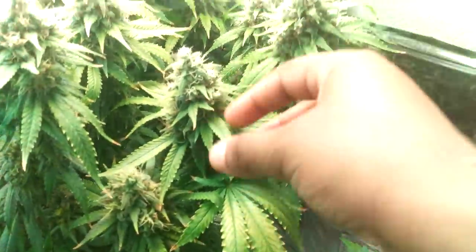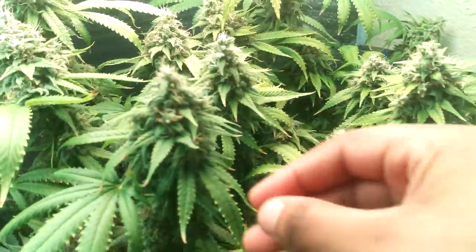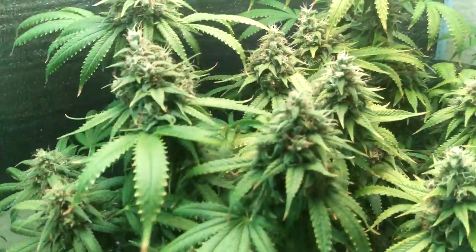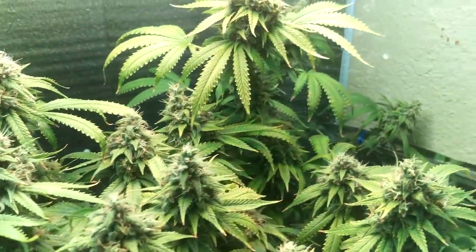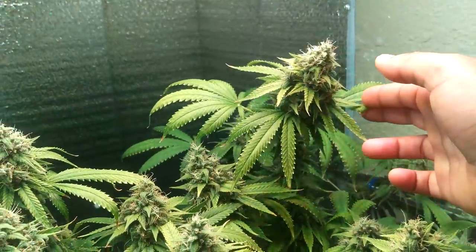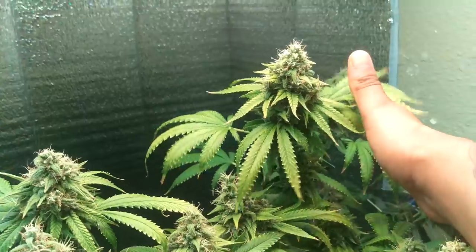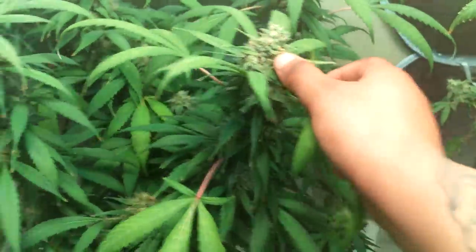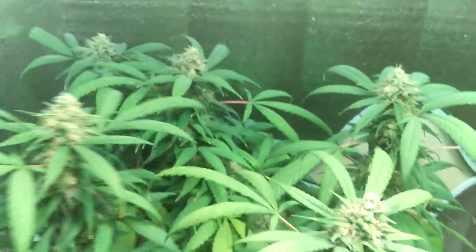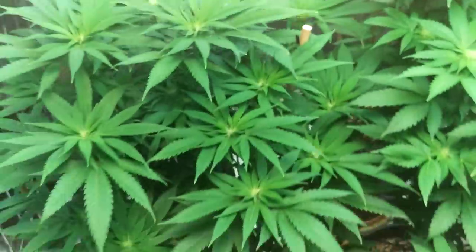Let's get over here — we got some Kosher Shower with some pretty nice fatty buds, looking lovely, smells amazing, looking beautiful. Look at that — we got some purps going on over here, she looks amazing as well. You guys know she got the big long ones with some colors going on.